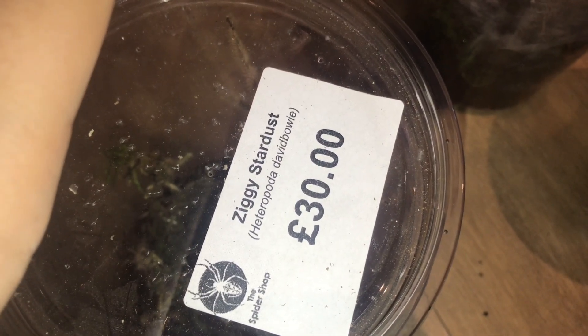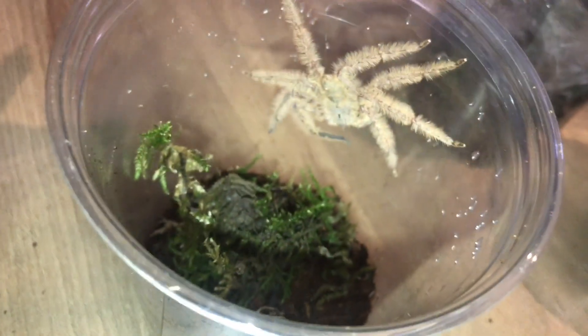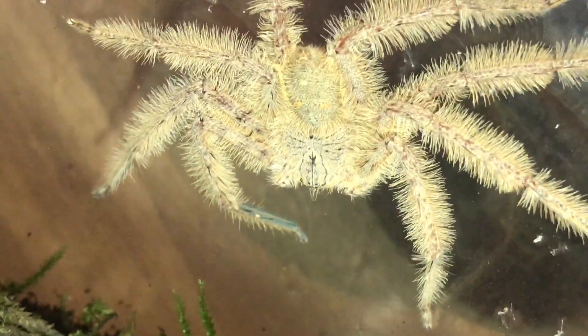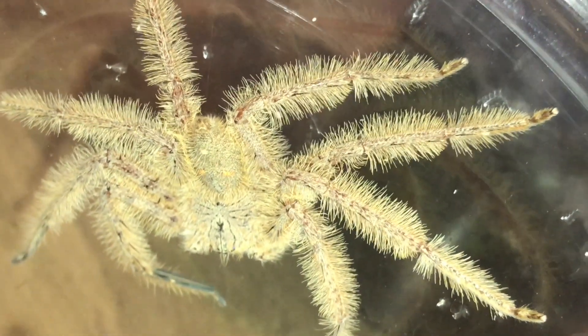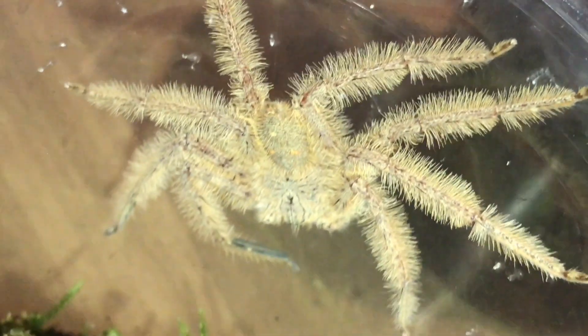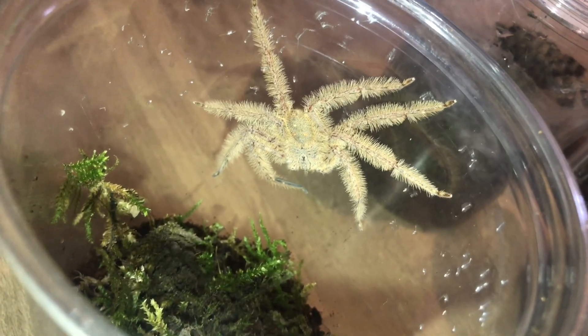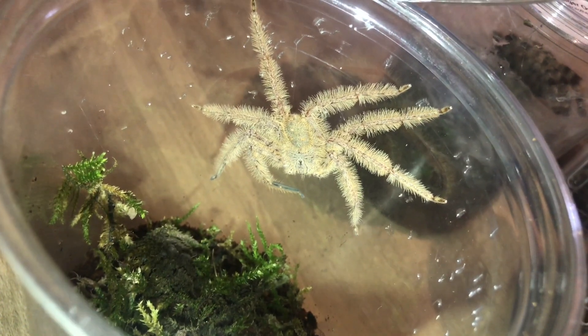Last but certainly not least — Heteropoda davidbowie, the Ziggy Starburst. If you know that name, you'll know it's a huntsman, and it is a fantastic huntsman at that. It looks incredible. I'm not going to keep the lid open for too long because these things move like you would not believe.